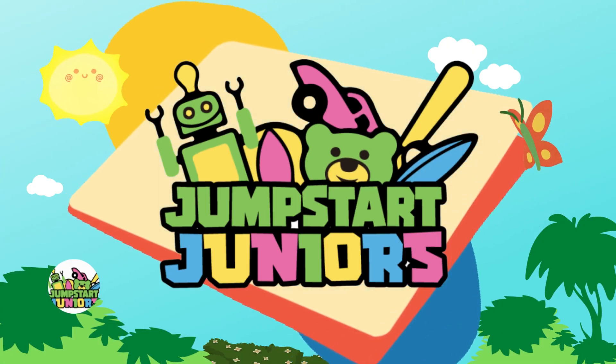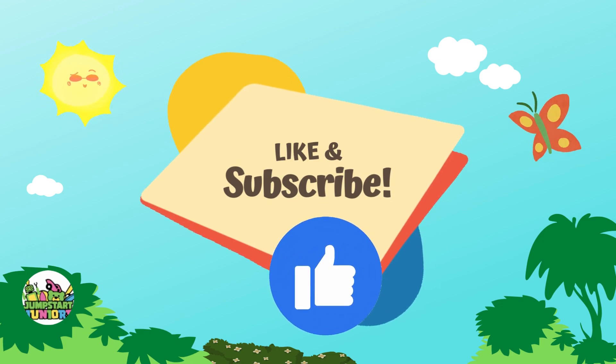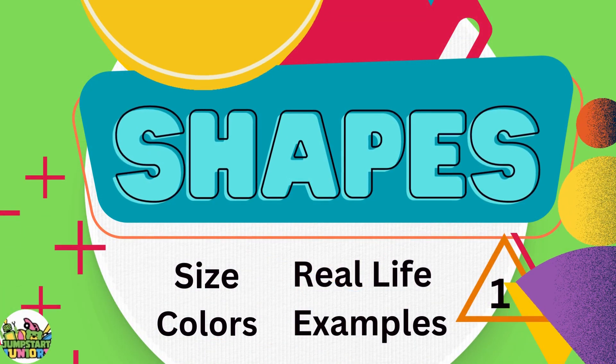Welcome to Jumpstar Junior's YouTube channel. Make sure you like and subscribe for more videos like these. Shapes.